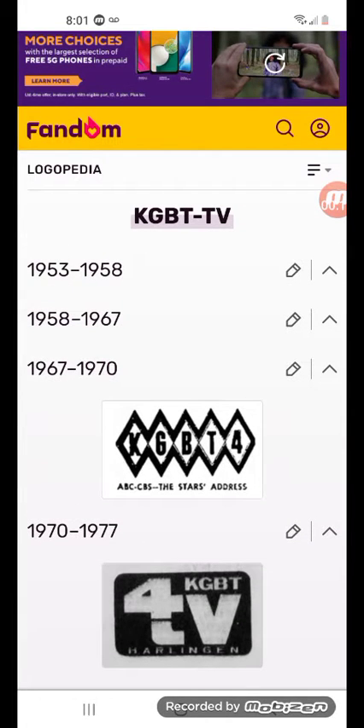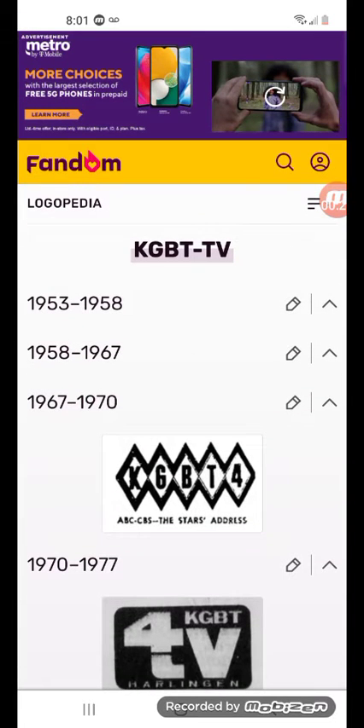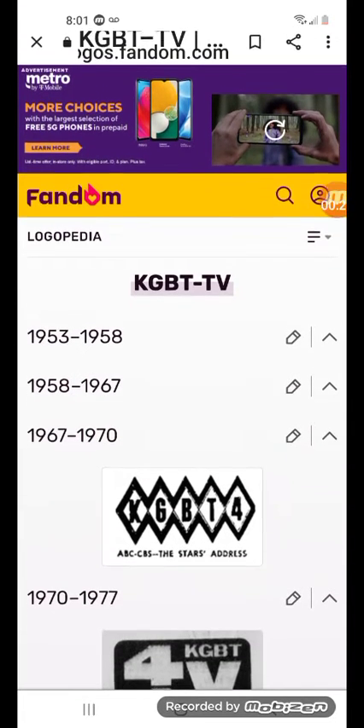1967 to 1970: there's the word KGBT-4 in black text, and there are five black diamonds surrounding it, and under them there's the word ABC-CBS.